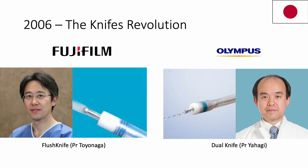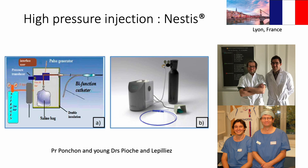In 2006, a technological gap was breached with the introduction of ESD knives equipped with a waterjet. Two companies are at the forefront of innovation in this field: the flush knife, developed through collaboration between Professor Toyonaga and Fujifilm, and the dual knife, developed by Olympus and Professor Iaghi, which features a more turbulent lateral injection to prevent obstruction. At the same time, in Lyon, France, Professor Ponchon had the idea of working with researchers studying hepatic hydro-dissection to develop a high-pressure injection knife.